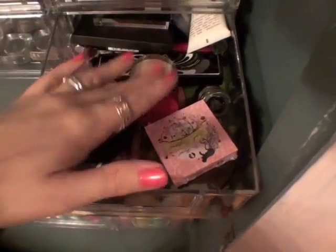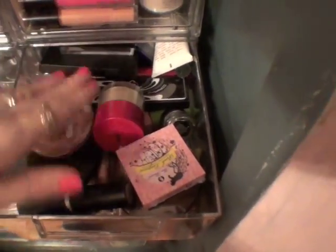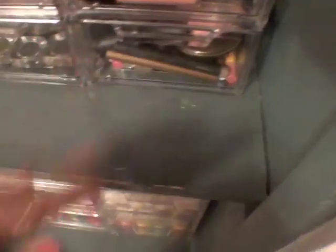This is a Laura Geller Lip Scrub. And this is a miscellaneous drawer — most of the stuff I'm giving to my sister and I just haven't had time to go through all of it.